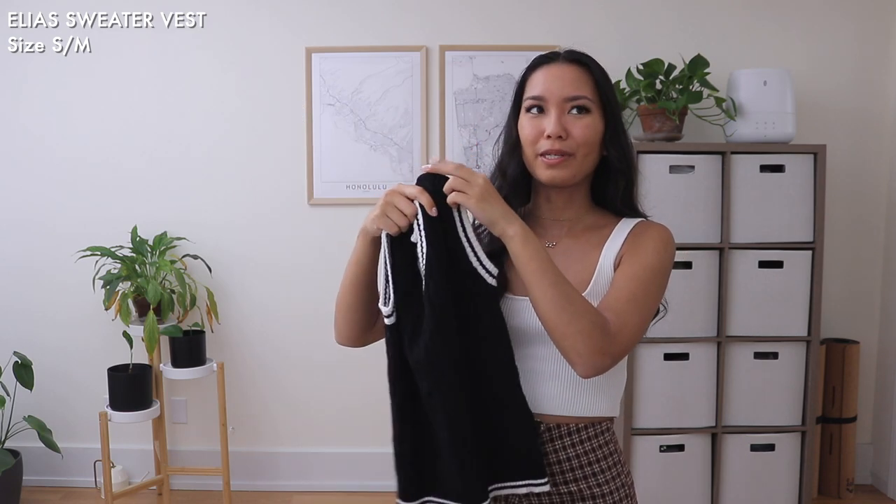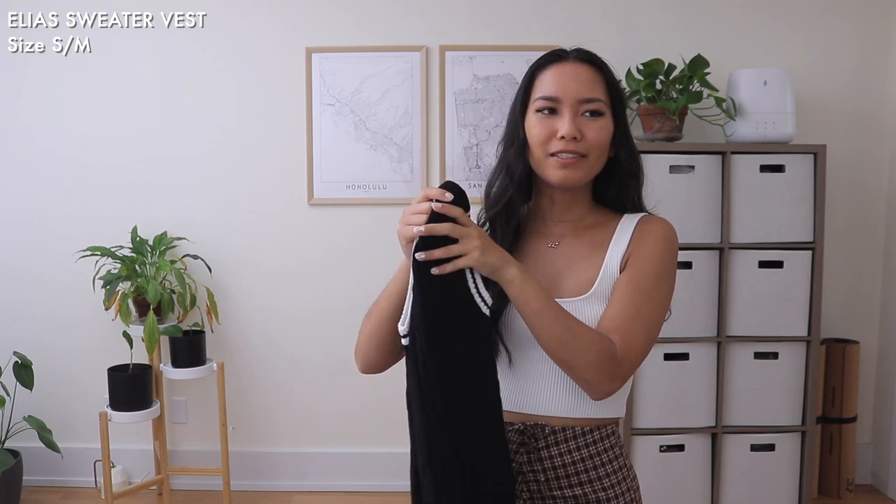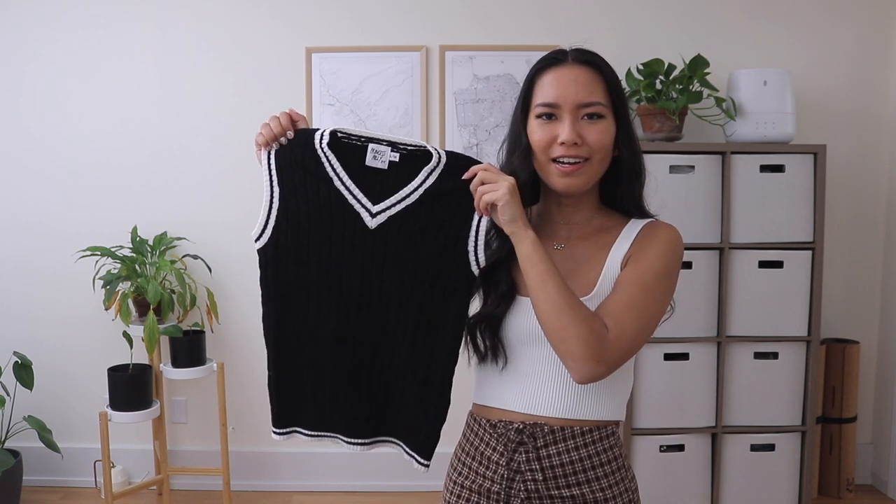Next up is a sweater vest - yes, I finally caved into the sweater vest trend! It's been trending for a while, but I never thought it would suit me. I decided to try it out and I went with one that's a little more fitted so I could wear it on its own or layer it on top of a collared shirt, which is how a lot of fashion bloggers and Instagram girls have been wearing them.